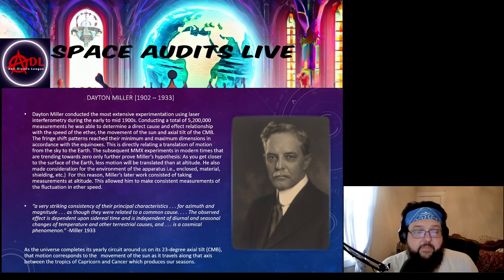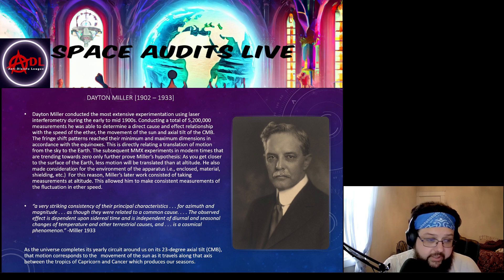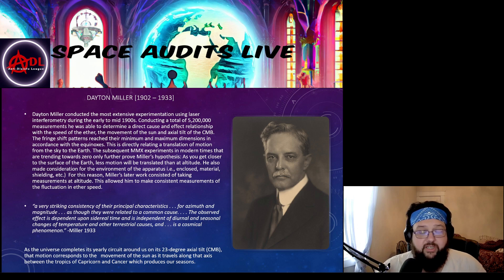Hello and welcome to another episode of Space Audits. Today I'm going to be taking small sections of a presentation I'm building on laser interferometry, sectioning it out into smaller portions so it can be digested more easily. This portion of the interferometry presentation is about Dayton Miller. We're going to cover his contribution to the field of interferometry.